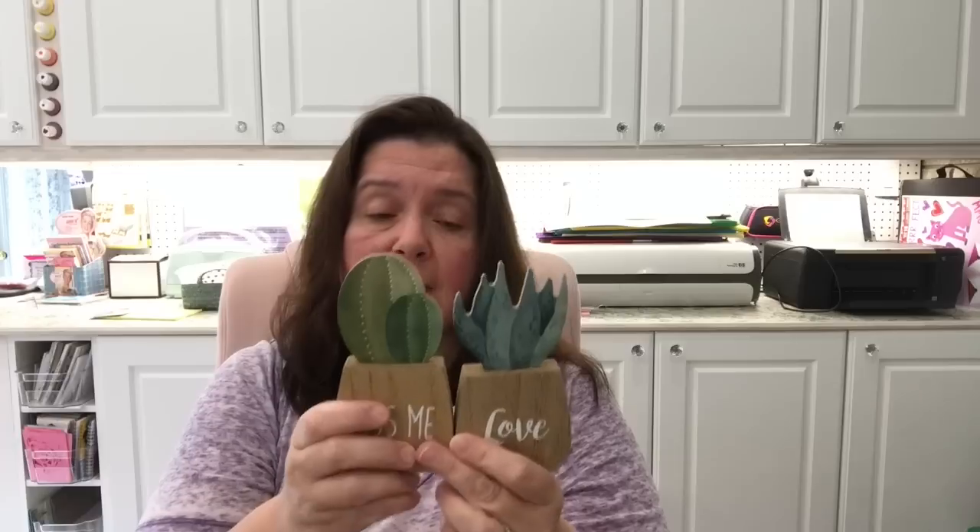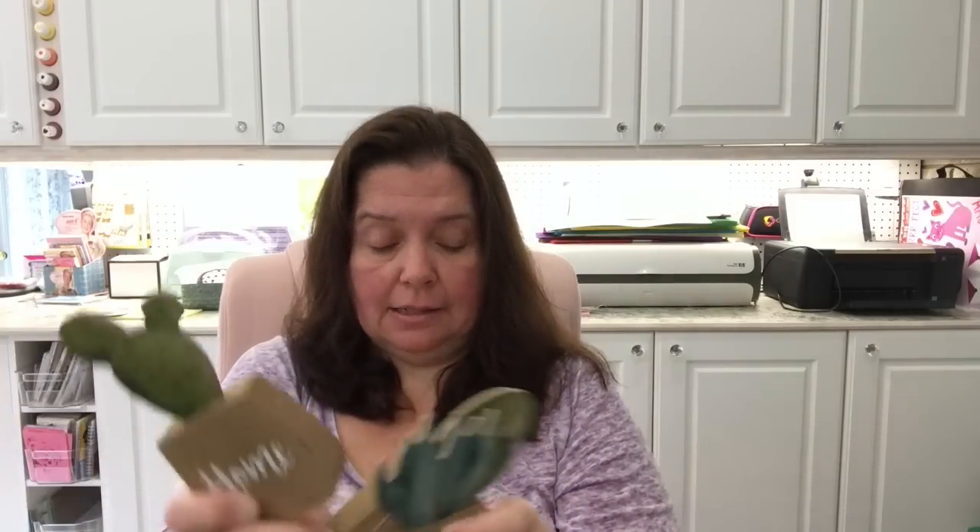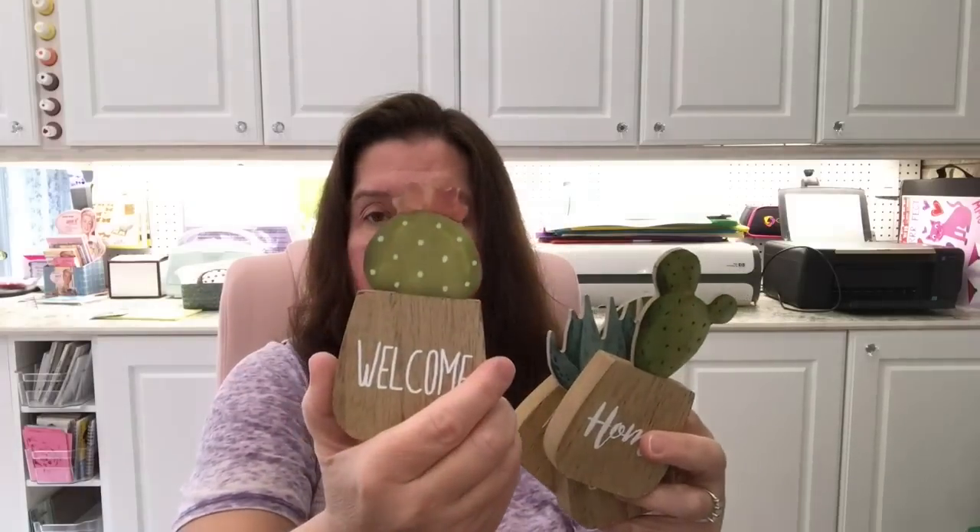I also got these wooden cactus decorations. I'd seen the ceramic ones but was afraid my cat would knock them over, so the wood ones were perfect. They have little sayings at the bottom — one says 'Home,' one is a cactus that says 'Kiss Me,' one looks more like an aloe vera, and one says 'Welcome.' I thought these might be cute for summertime decorating.